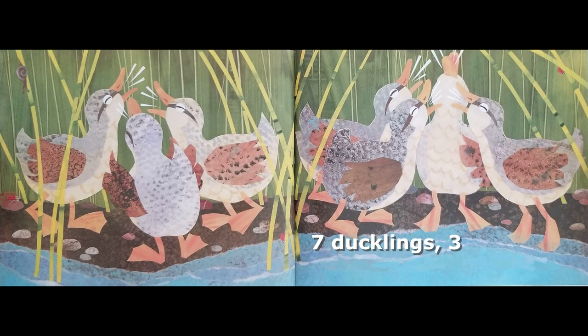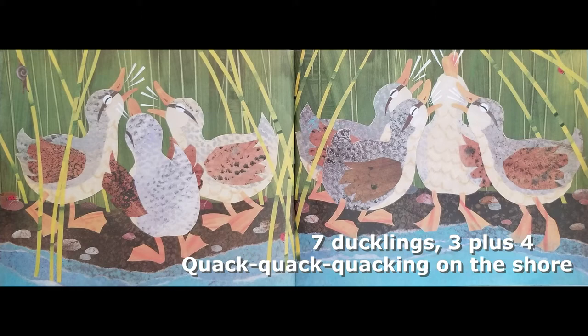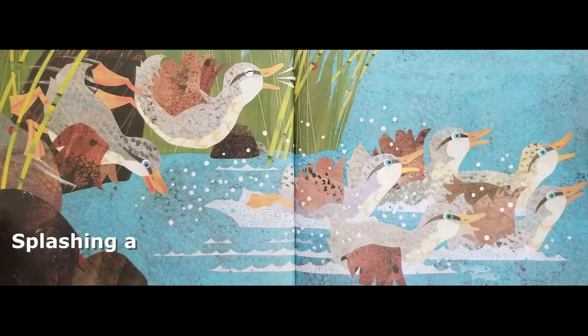Seven ducklings, three plus four. Quack, quack, quacking on the shore. Splashing as they leap and dive. Seven ducklings, two plus five.